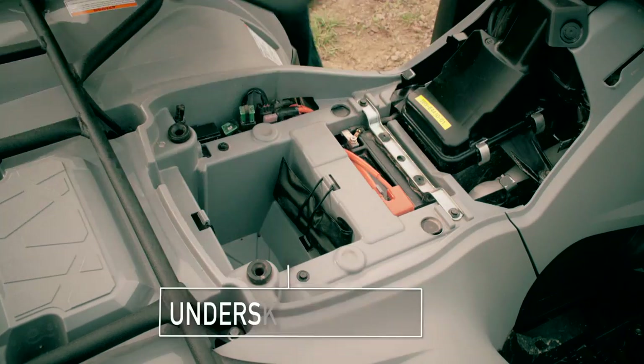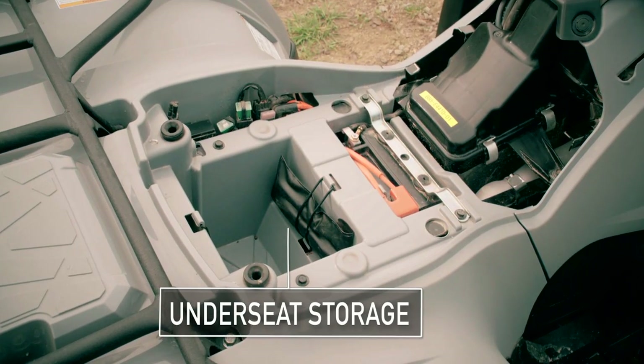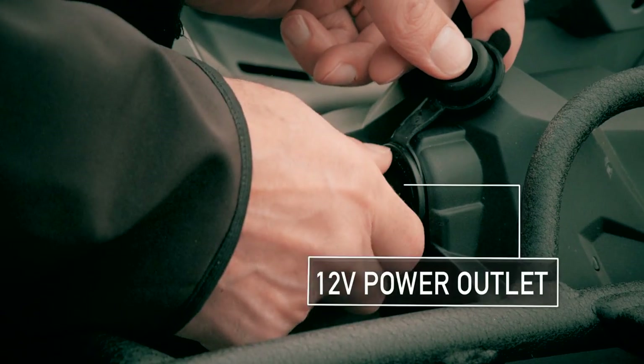The Kodiak 450 offers storage compartments under the seat, plus a power outlet.